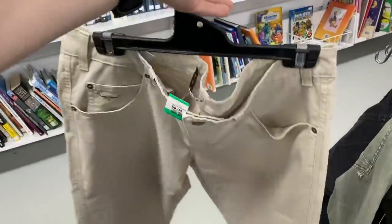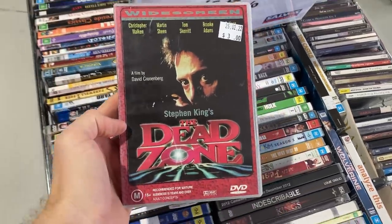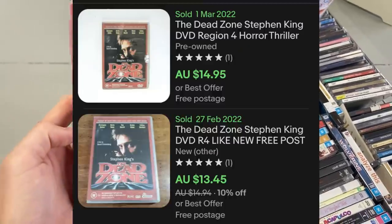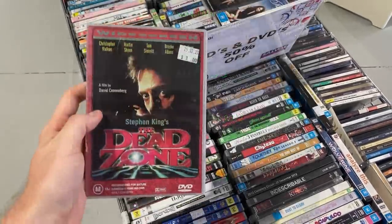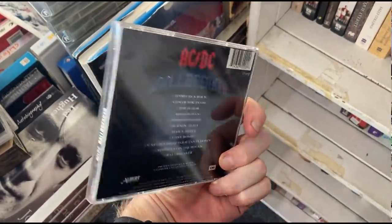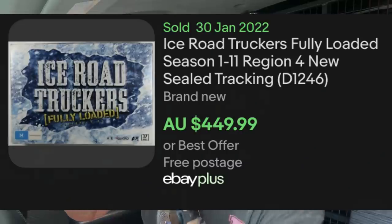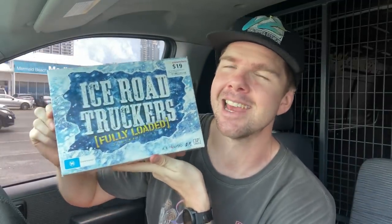Always looking for items in the DVD category. I came across a pretty good discount — CDs and DVDs 50% off. Found The Dead Zone, and Stephen King is always going to do well — $14.50 off a $1.50 purchase price. Also found Ball Breaker by AC/DC — that should go for about $15. As for the Ice Road Truckers, this is the best $19 purchase I have ever made. Comps on eBay show people trying to sell these for $400, and we did get one sale for $400. Conservatively I should be able to get $300 to $350 given the mint condition.